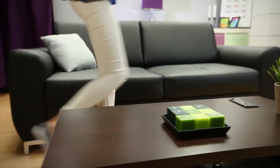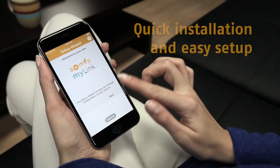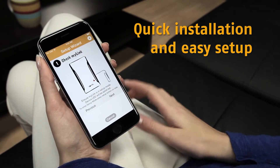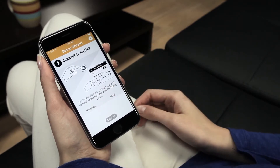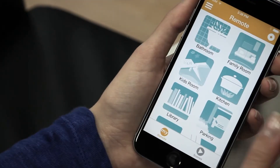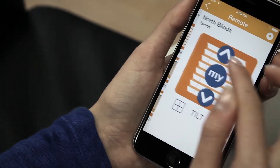Whether at home or away, conveniently control your Radio Technology Somfy motorised applications. Start enjoying your Somfy myLink experience in just a few minutes, thanks to our intuitive installation and setup. Harness the power of your favourite mobile device to control Somfy-powered solutions.